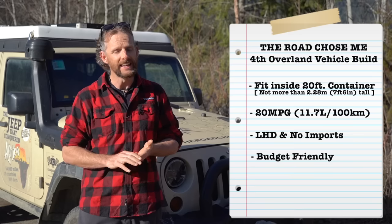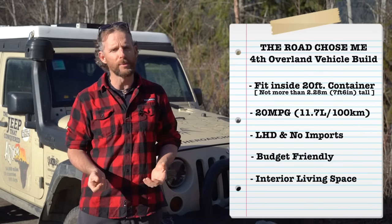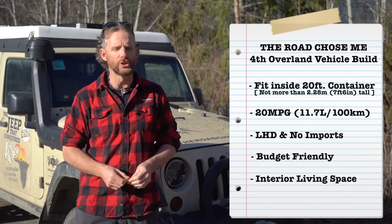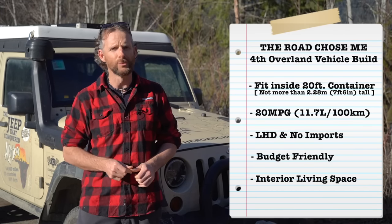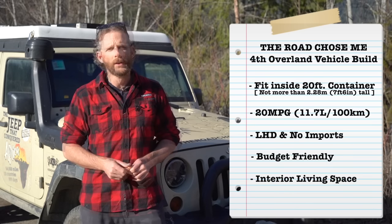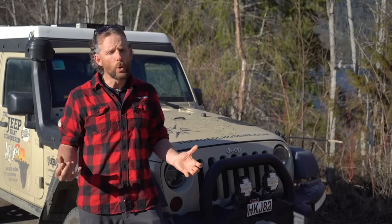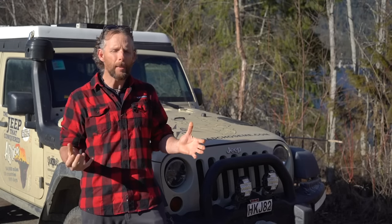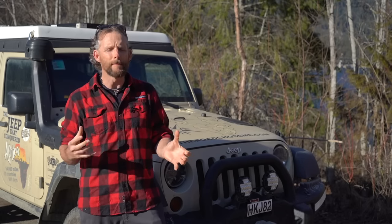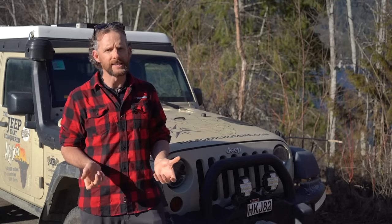The fifth criterion is interior living space. I've said it so many times before — I think that changes your trip more than all the other things put together. So for me, that is a really big priority. And of course, it has to have strong four-wheel drive — that is a must for me, but that's a bit of a given base assumption.